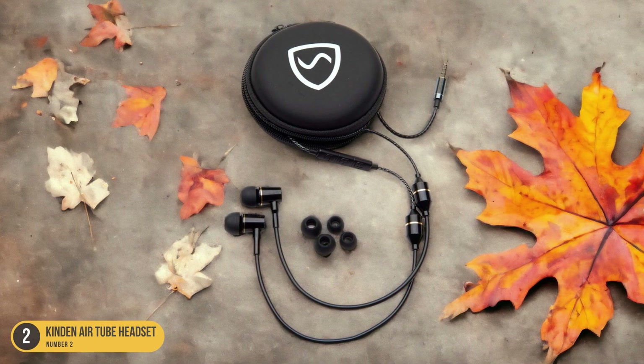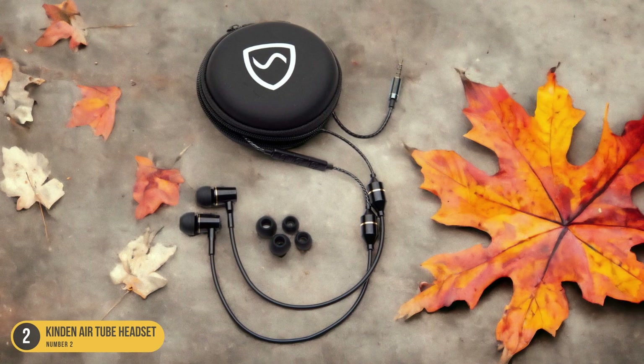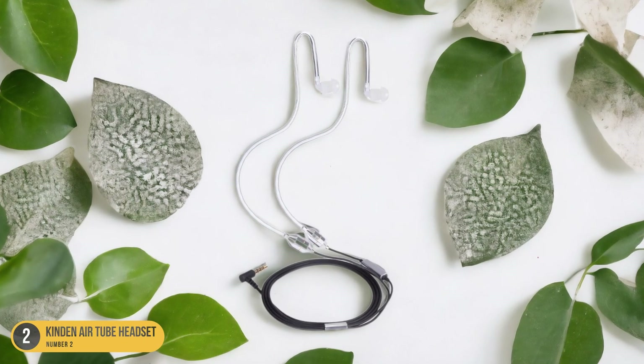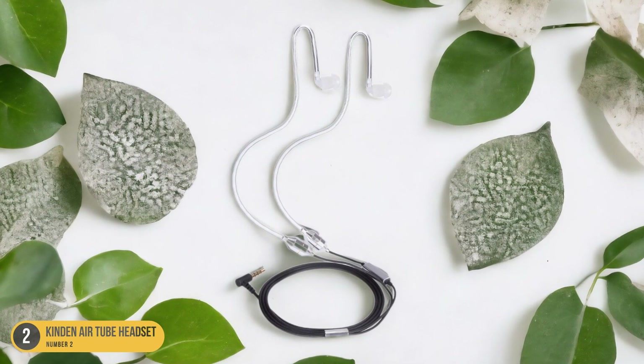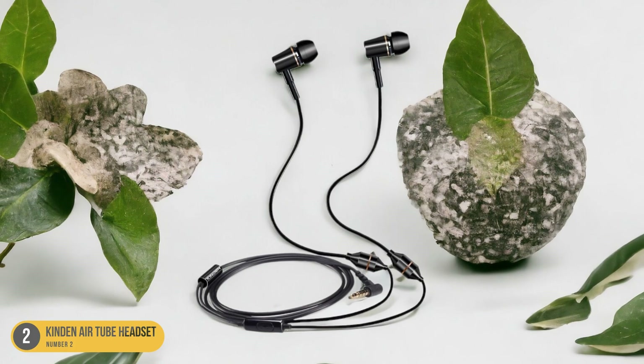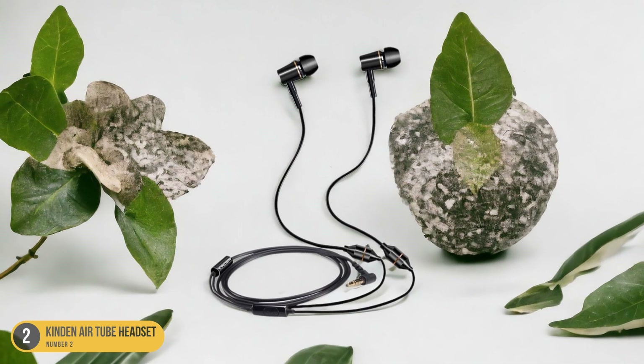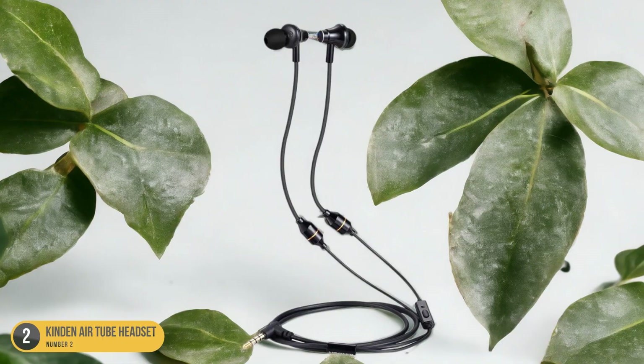This feature allows me to enjoy my favorite music or have clear conversations without sacrificing my health and well-being. Additionally, the Kindon AirTube Headset is lightweight and comfortable to wear for extended periods. The soft earbuds fit snugly in my ears without causing any discomfort, making it ideal for long commutes, workouts, or even just relaxing at home.